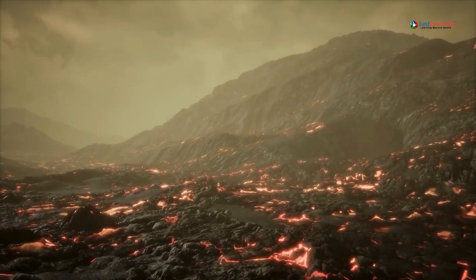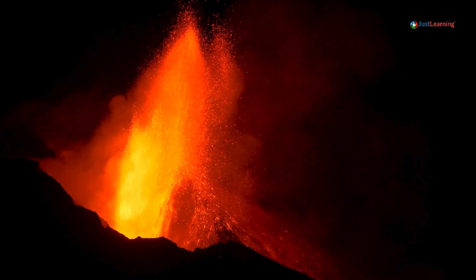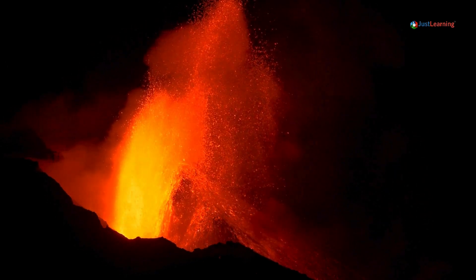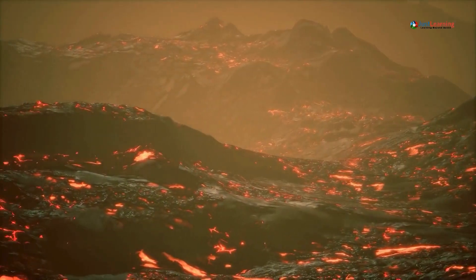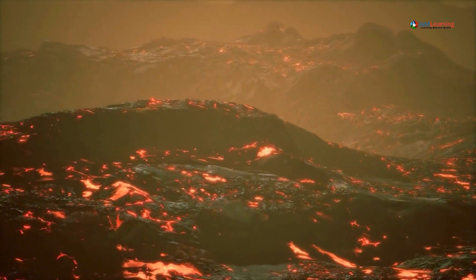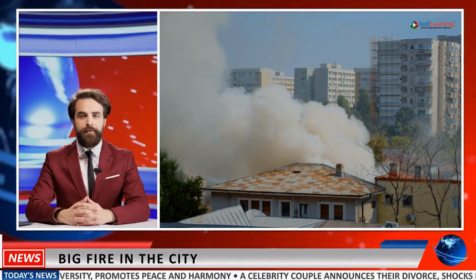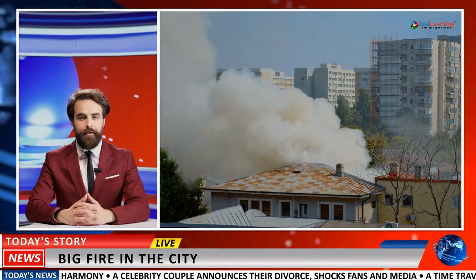Be aware of lahars and lava flows. Lahars are deadly mud flows caused by volcanic activity, and they can travel fast. If you're near a river or valley, move to higher ground immediately to avoid being swept away. Keep your radio tuned to emergency broadcasts for updates. Information can change rapidly during an eruption, so it's crucial to stay informed about the latest developments.